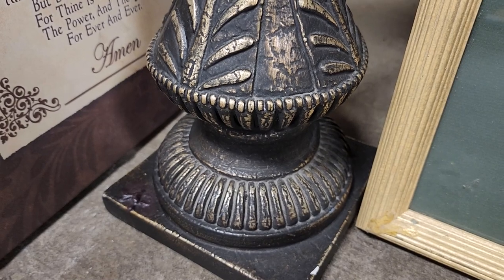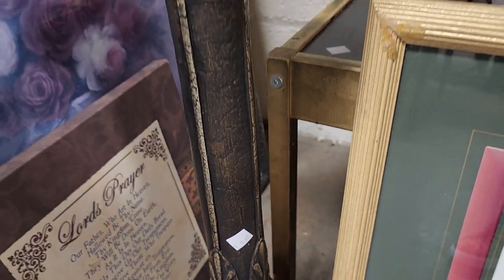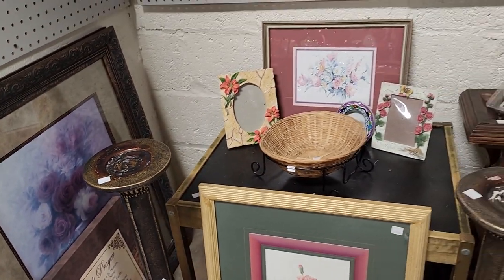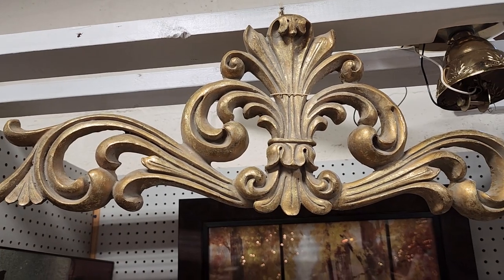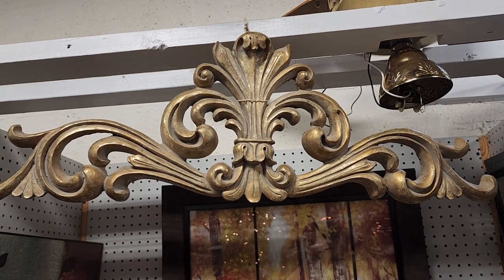Look at these — $9. This made my heart race. These are huge candlesticks, so pretty. They would make a huge statement on your table as a centerpiece, or maybe on either side of your fireplace. $9 a piece. And look at this finial — they had two of these. I didn't see a price, but I love these. That'd be perfect to put over the top of a picture.